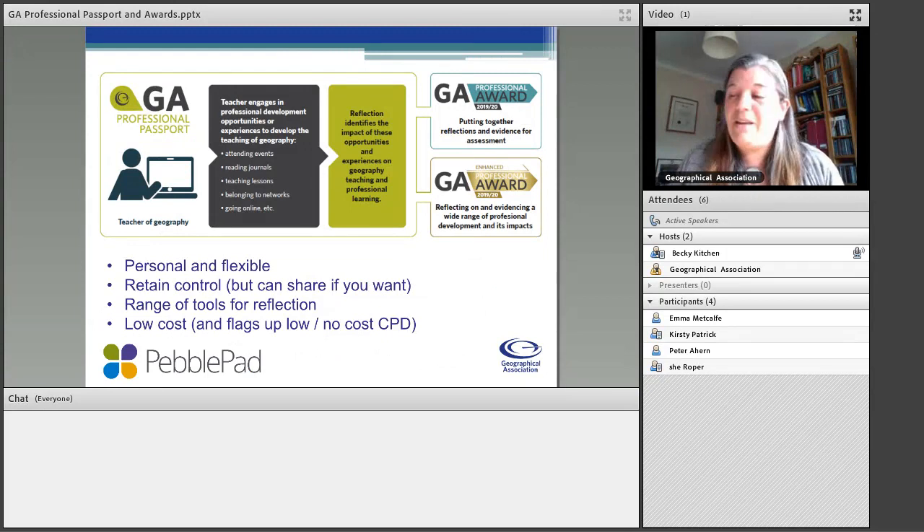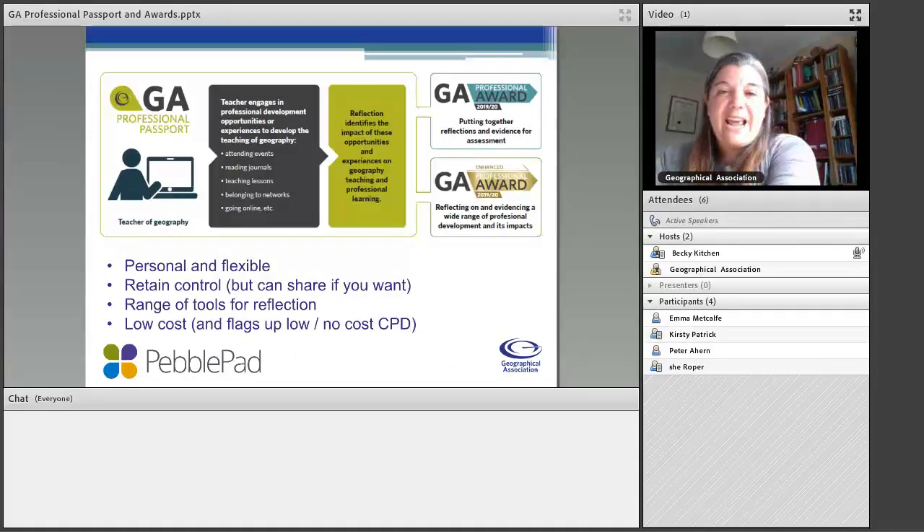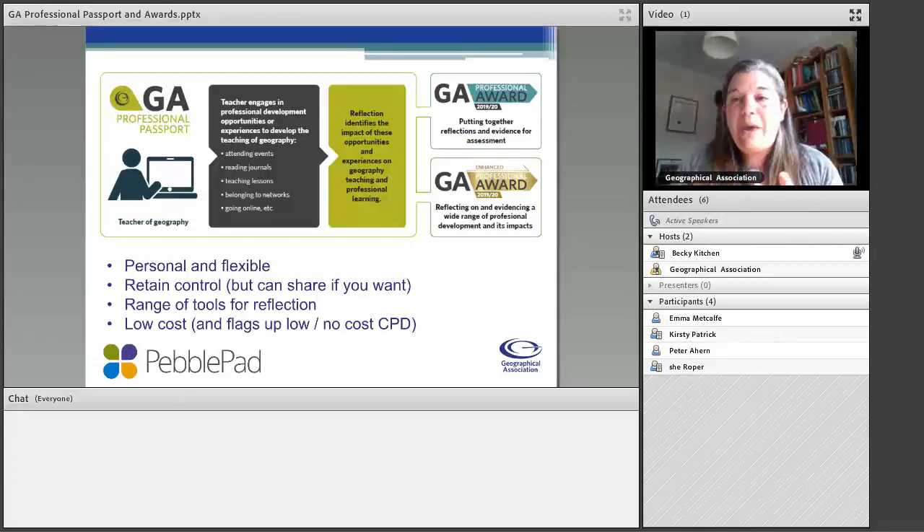So what is it? This diagram hopefully explains what the GA Professional Passport is. It's got two bits: the passport and the awards. They are very distinct but they work together. You have access to the GA Professional Passport, and what it is is a package that supports your reflection on the CPD experiences that you've had.